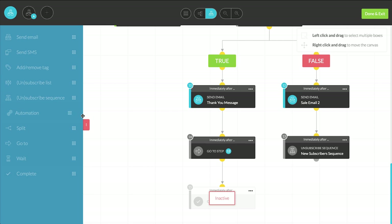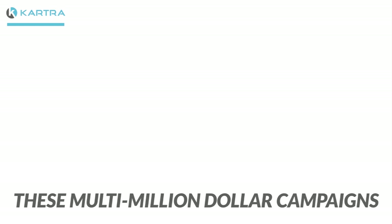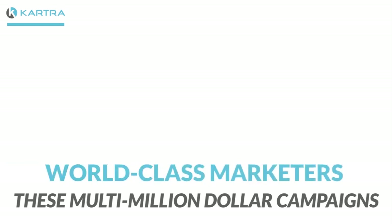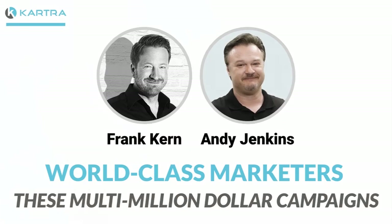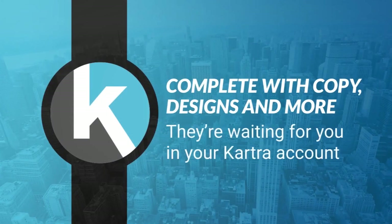If you're itching to get a campaign up and running fast, take one of our many done-for-you campaigns for a whirl. These multi-million dollar campaigns, created by world-class marketers like Frank Kern and Andy Jenkins, are complete with copy, designs, and more — and they're waiting for you in your Kartra account.